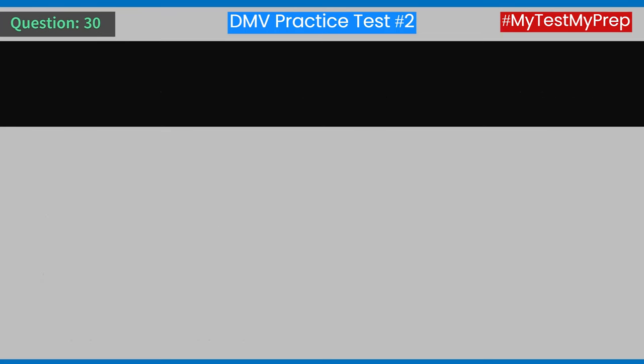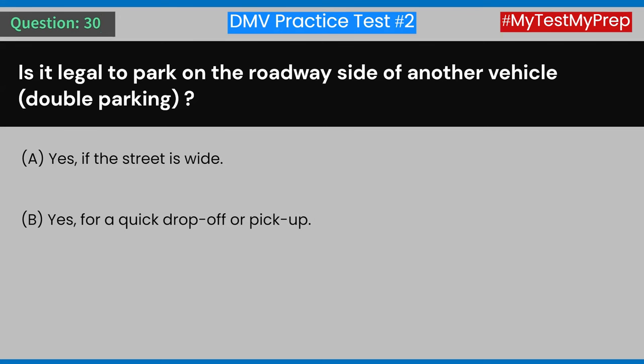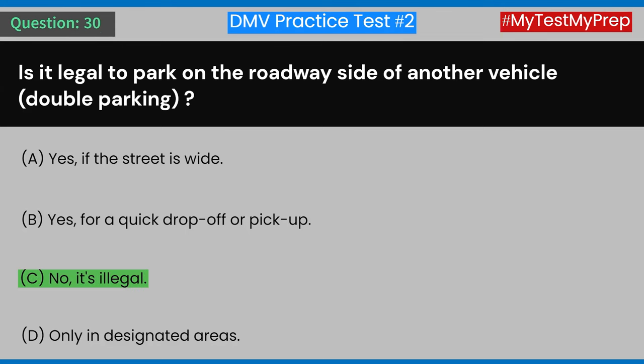Question 30: Is it legal to park on the roadway side of another vehicle (double parking)? A) Yes, if the street is wide. B) Yes, for a quick drop-off or pickup. C) No, it's illegal. D) Only in designated areas. Answer: C) No, it's illegal.